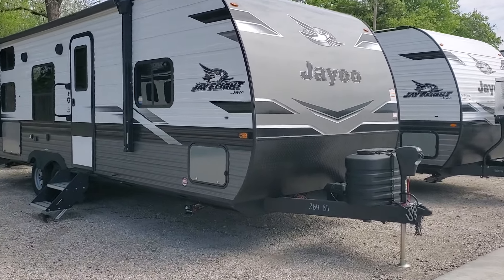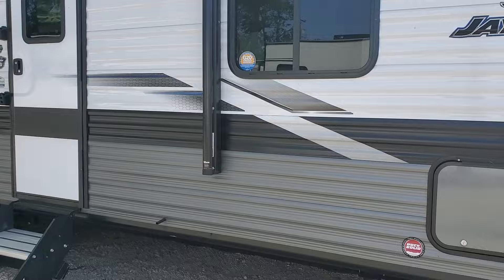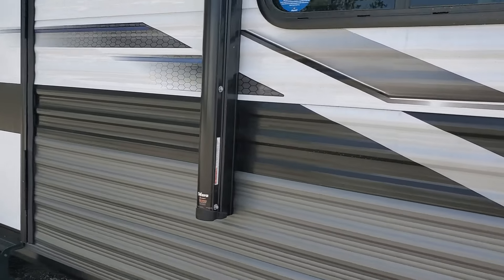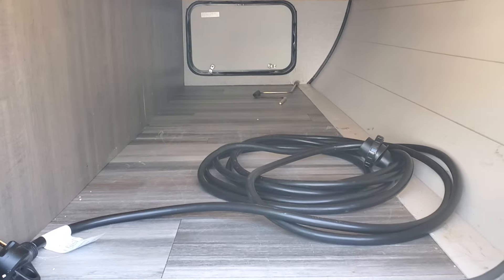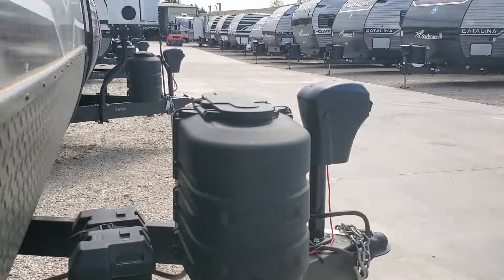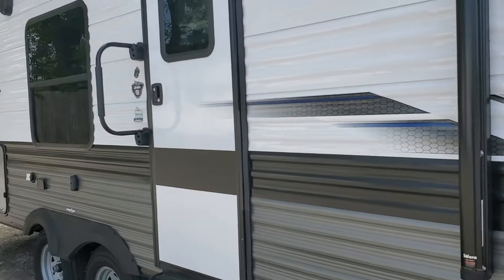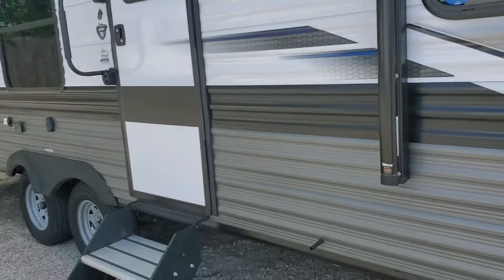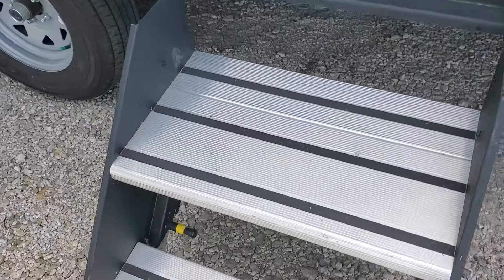This is a pre-owned 2024 Jayco J-Flight 264BH. Got brand new Goodyear tires — well, not brand new, but pretty close. Big front storage compartment, electric tongue jack, ready for side and backup cameras, big electric awning, super dark tinted windows, and the Lippert solid step.